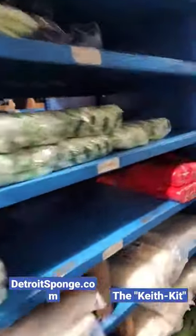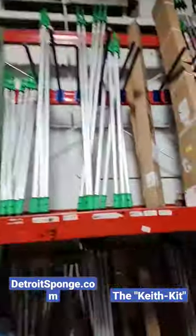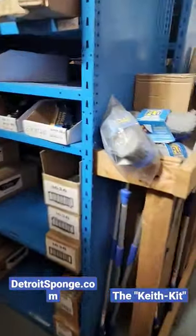Come over here. They got soap, window cleaning rubbers, squeegees, sleeves, water-fed pole systems, Unger Hydropower, every different type of towel you can need, extension poles — all delivered directly to your doorstep on DetroitSponge.com.